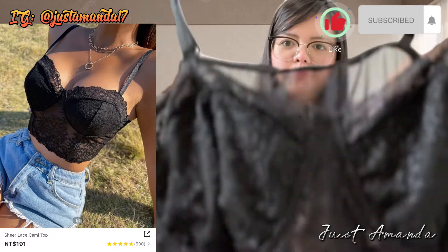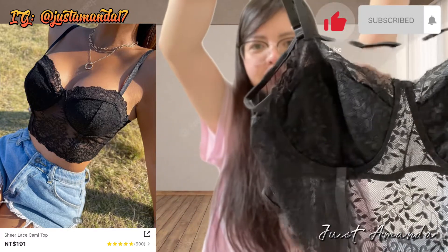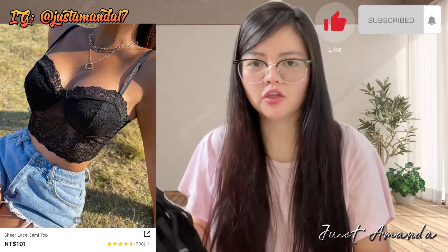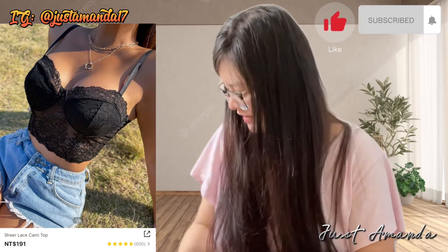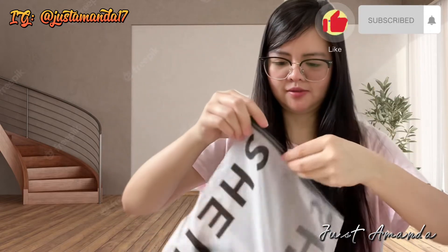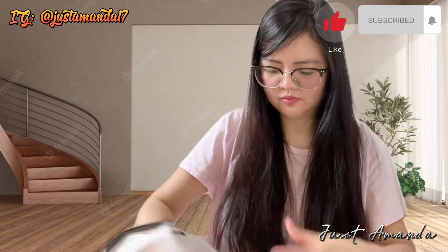Yun yung vlogger na si Kato. So nagva-vlog din ako — idol ko na siya. Pero low-key lang ako. Low-key lang tayo kasi wala tayong followers at saka fans. Ginagawa ko lang itong YouTube para sa hobby.